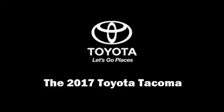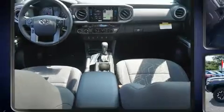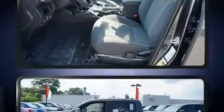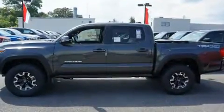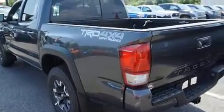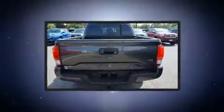Sensibility and practicality define the 2017 Toyota Tacoma. This four-door, five-passenger truck offers the latest in technological innovation and style. It features an automatic transmission, four-wheel drive, and a 3.5-liter six-cylinder engine.